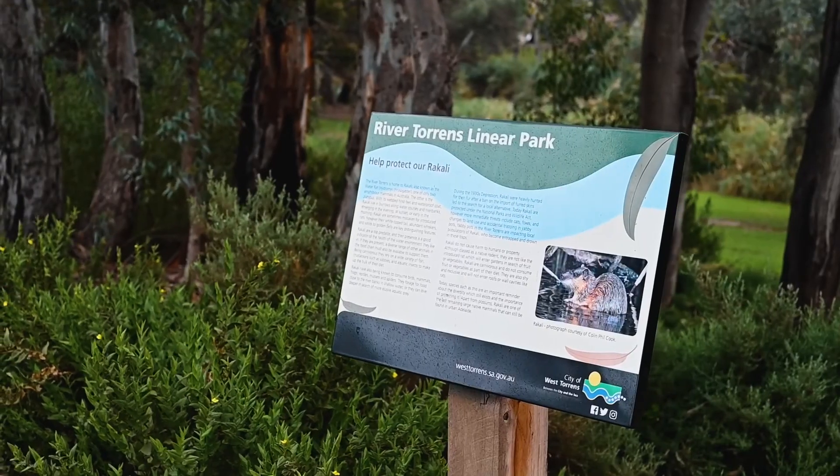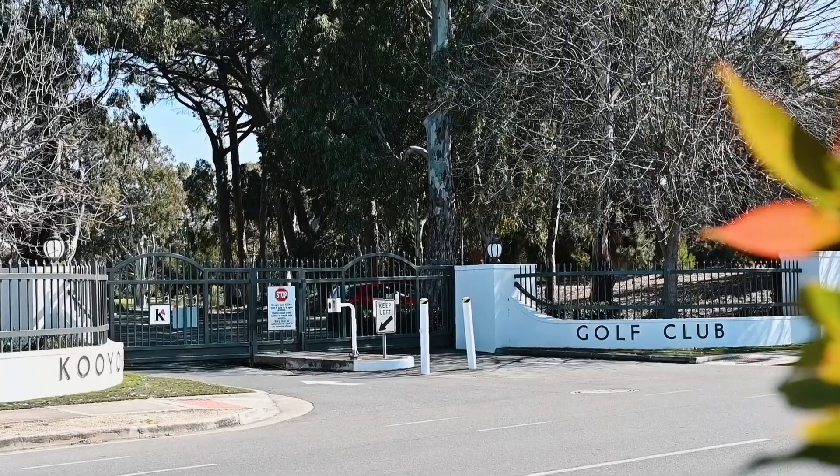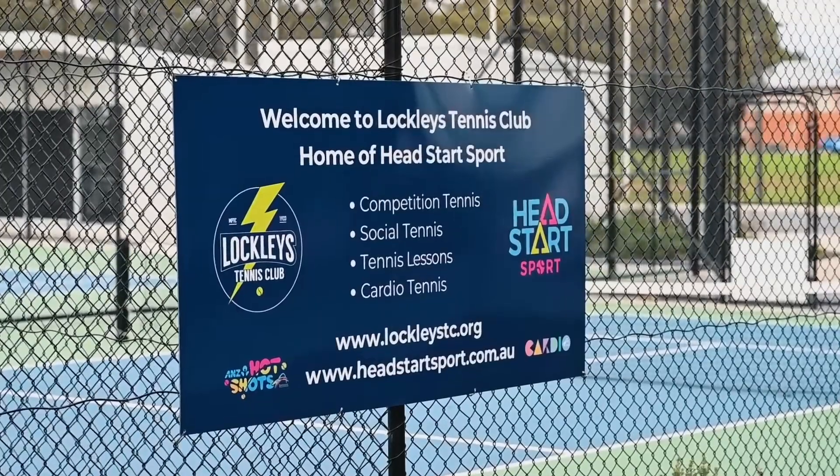Why do we absolutely love Lockleys? And now we're giving you the opportunity to secure the finest allotments Lockleys has to offer.